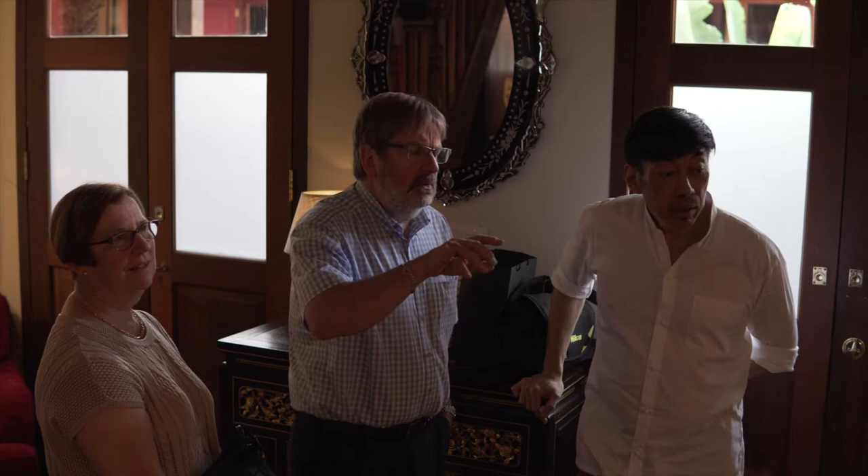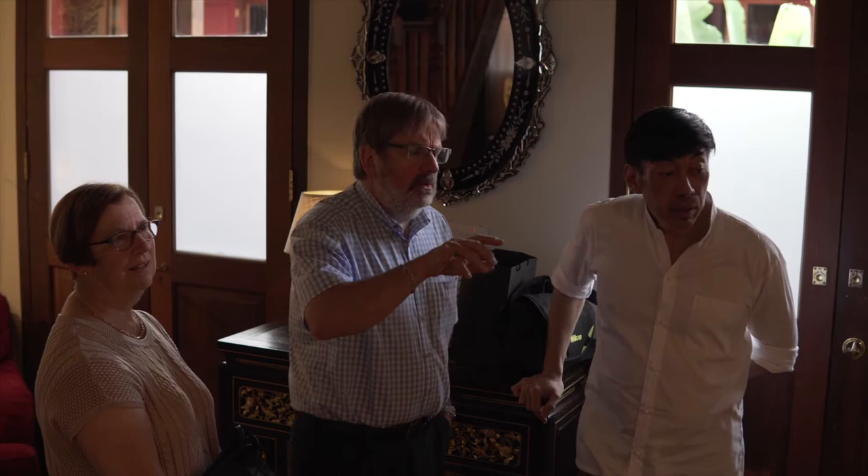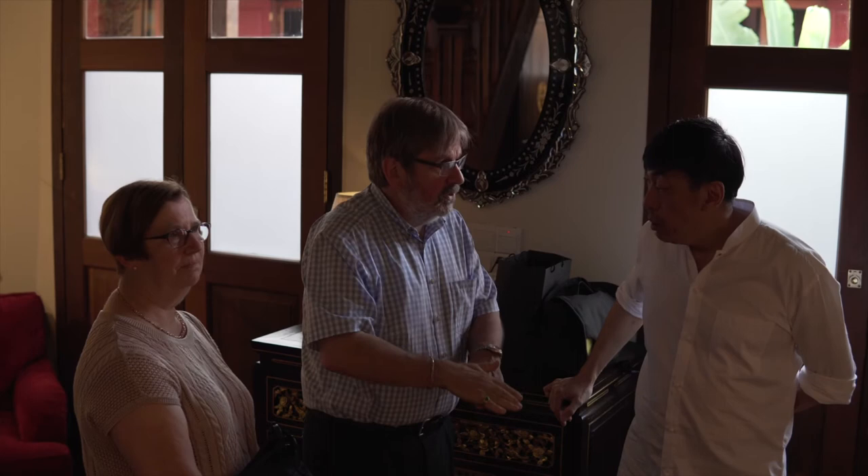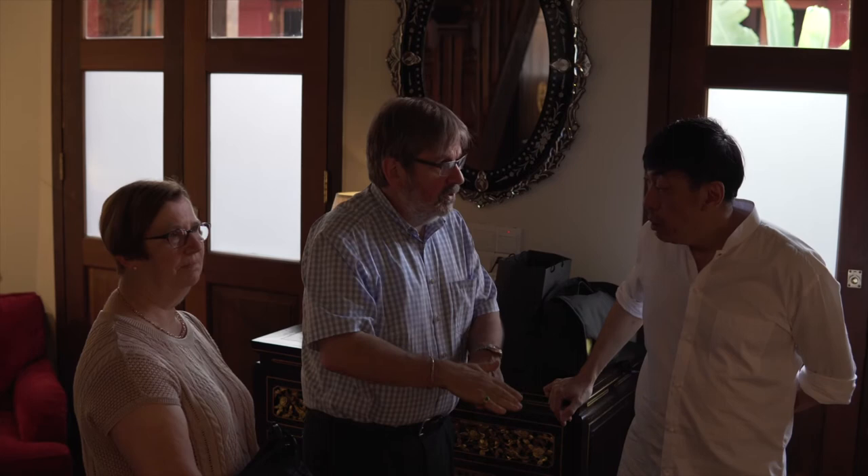These remind me a little bit more of the sort of cushions you'd find in the Forbidden City - where you don't have the traditional long decorative silk chair cover, but these would form cushioned backs and cushioned seats. And they're sort of scalloped and shaped.